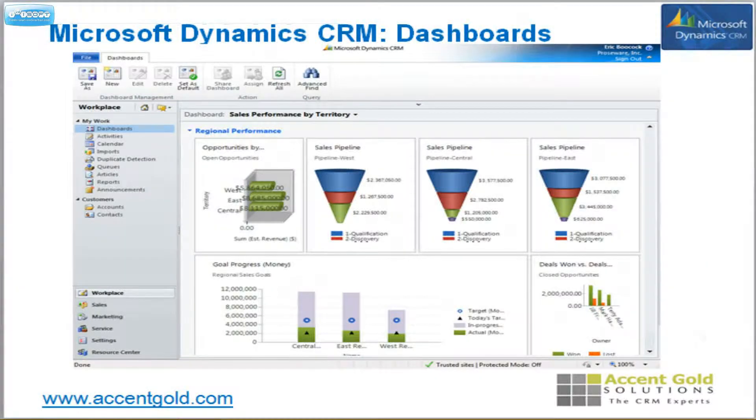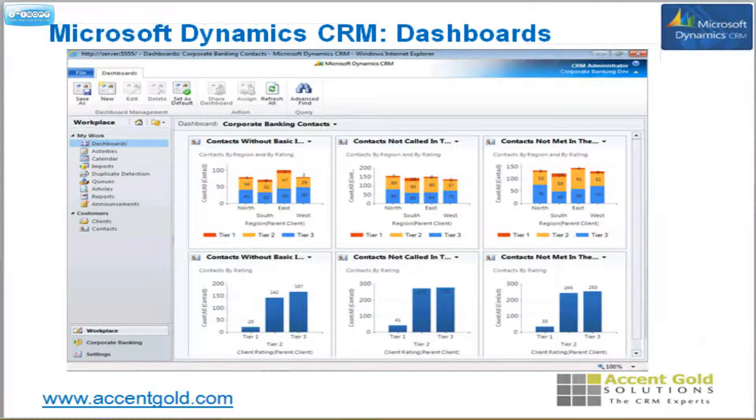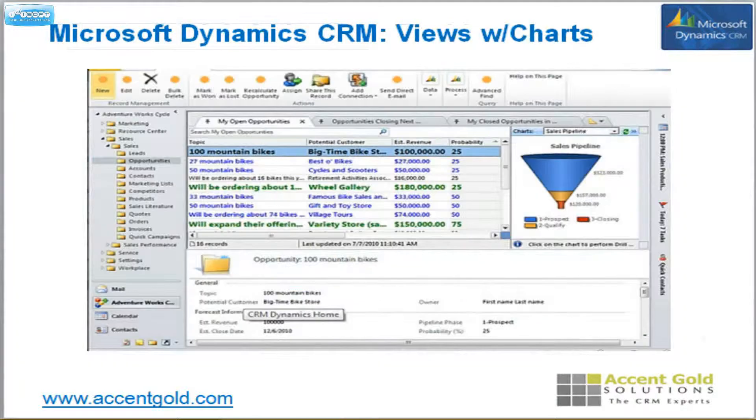Incredible dashboards that allow you to drill down from one level to the other — very, very powerful. You can also build those charts and reports not only into separate dashboards but into every single list view. As you can see here, in a list view you hit a little button on the right side and it opens up the charts; you can configure the chart right there on your screen.